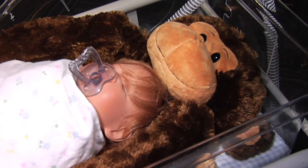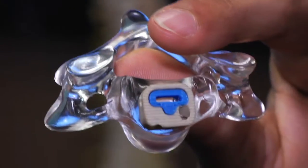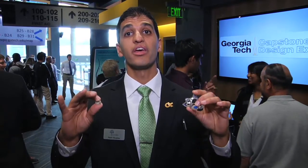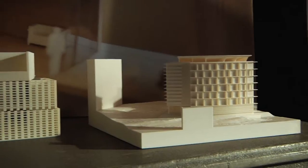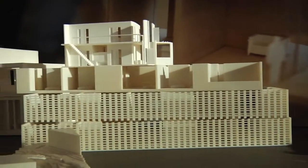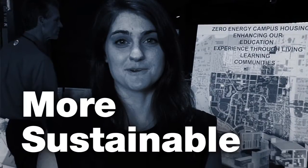We made an infant care device called the Cuddle Monkey to address lack of human contact among hospitalized patients. We believe that our device, the Sapling Cage, is the future for fusion and spinal fusion procedures. We're looking at a living learning community on campus for about 30 students that produces more energy than it consumes. This can be a more sustainable way of living, and it can be a reality.